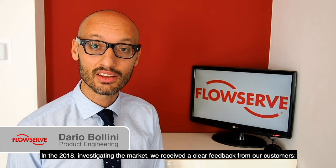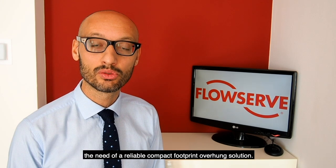In 2018, investigating the market, we received clear feedback from our customers: the need of a reliable, compact footprint-covering solution.